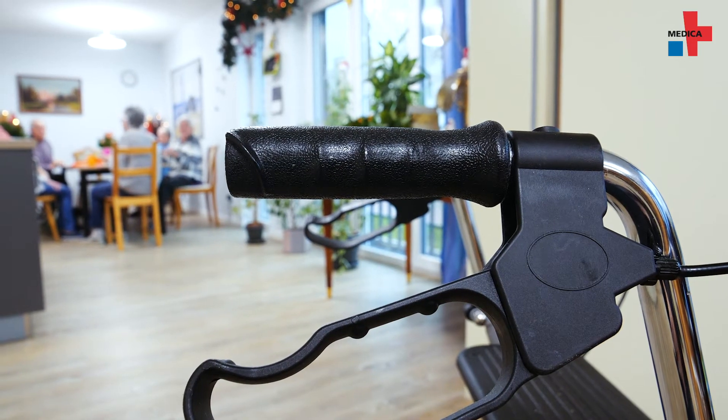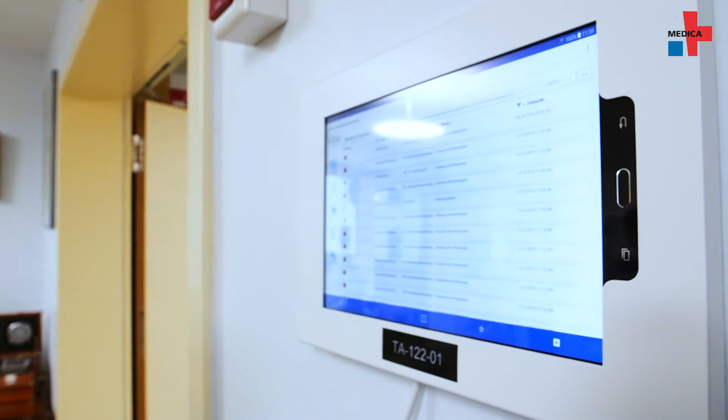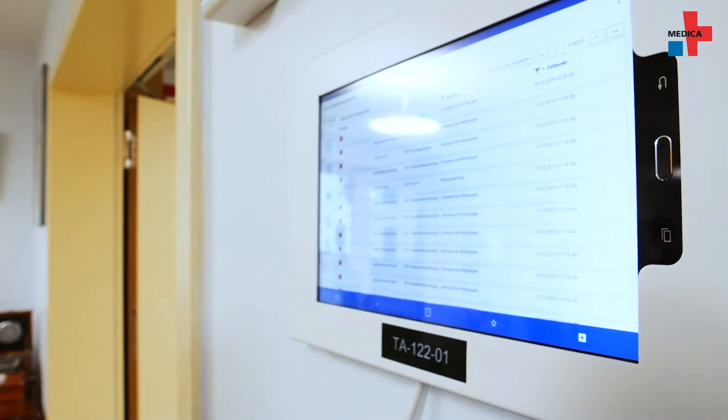A caregiver's job is very challenging, especially when you care for people with dementia. You provide round-the-clock care and organize their day. Caregivers are often unable to provide round-the-clock supervision. That's where JUTA, the sensor-based technical support system, comes in. It stands for just-in-time assistance.